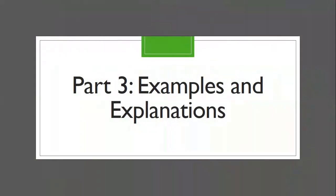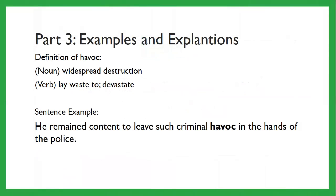Part three: examples and explanations, based on the warm-up. Sometimes I go into more depth around certain concepts as a review. So — havoc. Definition: as a noun, it means widespread destruction. As a verb, it means to lay waste to or devastate. Example sentence: 'He remained content to leave such criminal havoc in the hands of the police.' Usually you'll hear it used as 'wreaked havoc' — he wreaked havoc, she wreaked havoc — meaning a kind of laying waste and destruction.